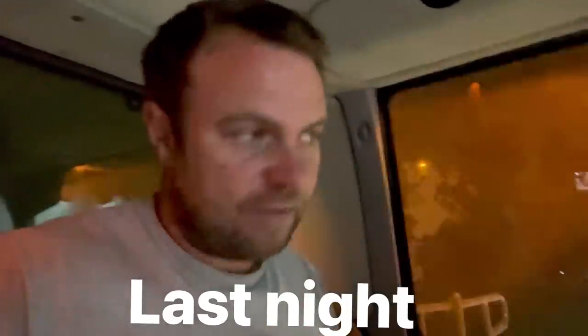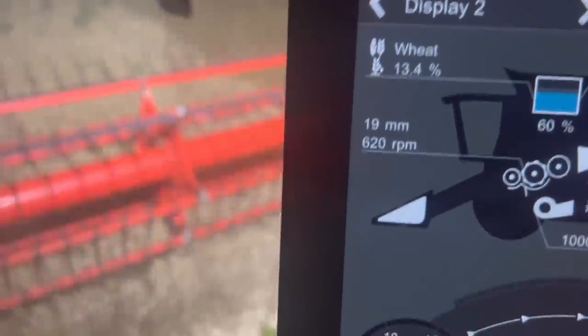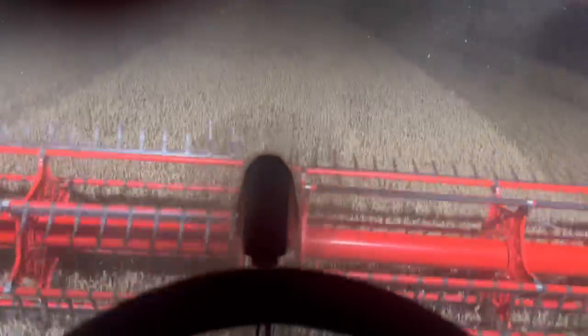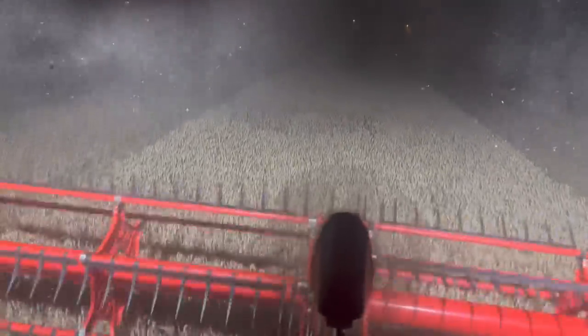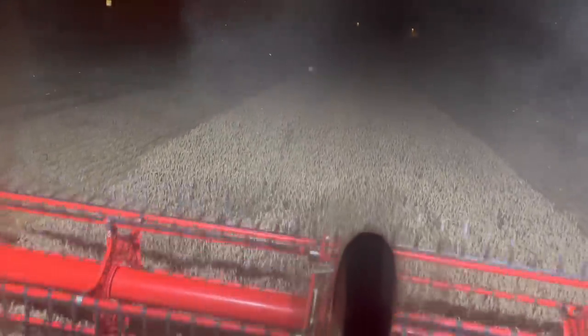According to the combine clock it's 12:57, three minutes to one. The moisture is still 30 percent or just under, which is really high. This is the last little pass of the winter wheat of harvest 22. I've only got left some spring beans, a little bit of spring wheat, and some spring barley.